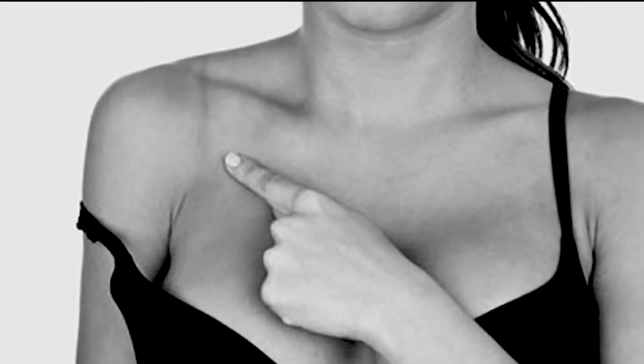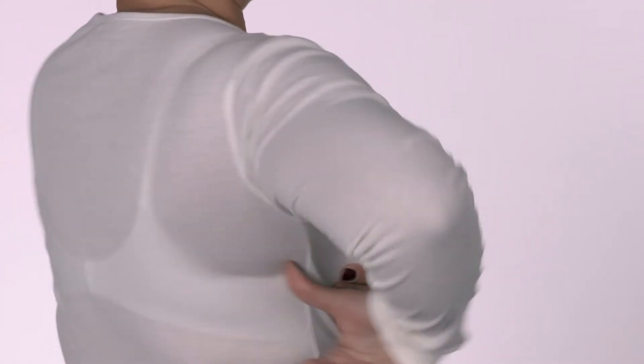Are you still struggling with tight, uncomfortable, even painful wire bras? They poke into my arms, they emphasize the fat in my back. You start to have scarring right about here.